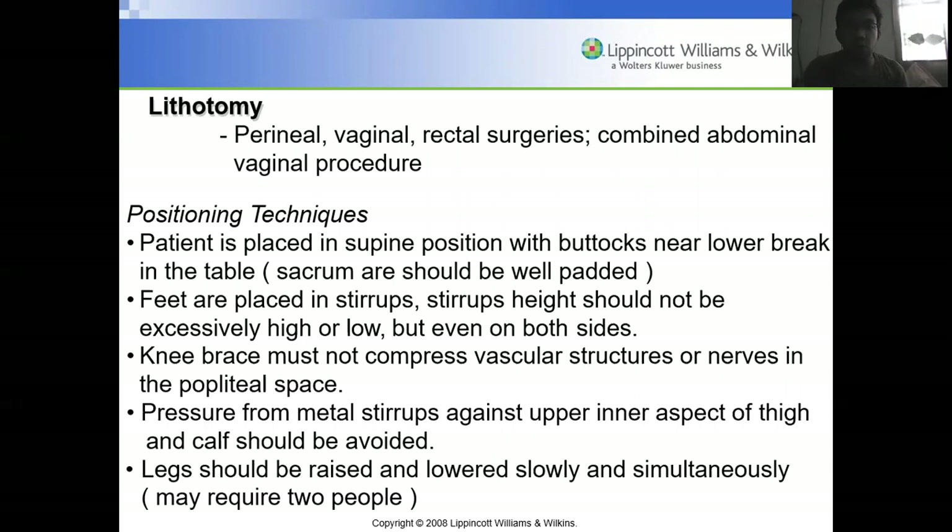Lithotomy position is used for perineal, vaginal, rectal surgeries such as hemorrhoid repair, or combined abdominal and vaginal procedures. The patient is placed in supine with buttocks near the lower break of the table. The sacrum should be well padded, and feet are placed in stirrups at even heights on both sides. Knee braces must not compress vascular structures or nerves in the popliteal space. Legs should be raised and lowered slowly and simultaneously, requiring two people.